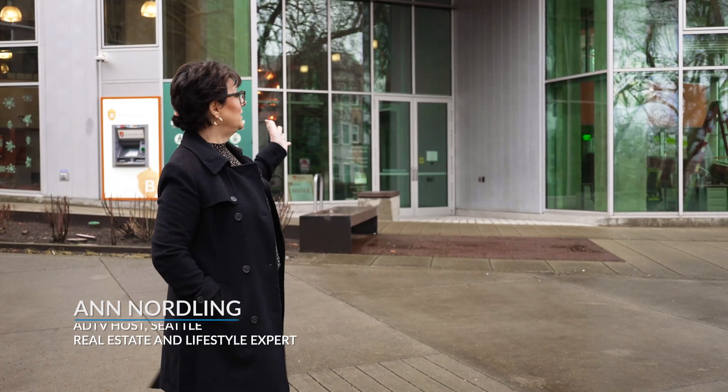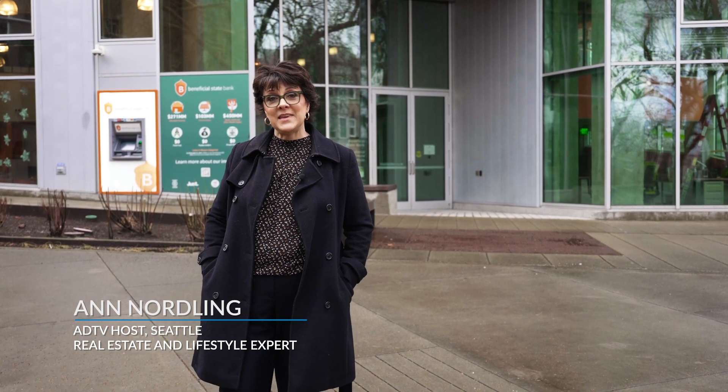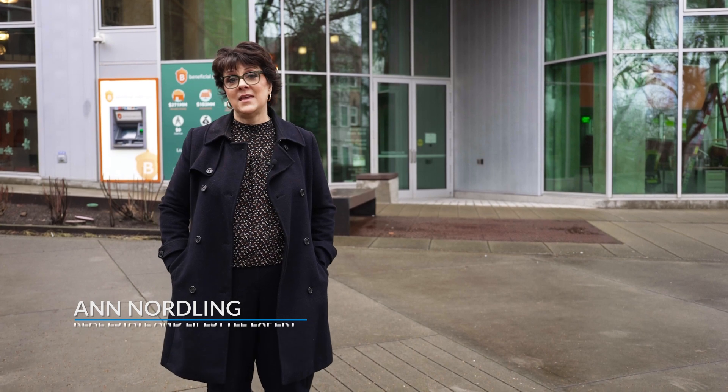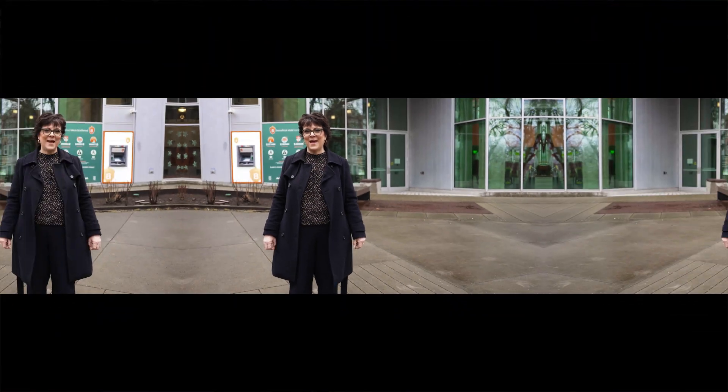Welcome to the American Dream. I'm Ann Nordling. Today I'm in front of the Bullitt Center, which is a sustainable building that was engineered by PAE Engineers. Today I'm going to speak to David Mead from PAE and find out what constitutes a sustainable building and how that benefits all of us going forward. Let's go meet him now.